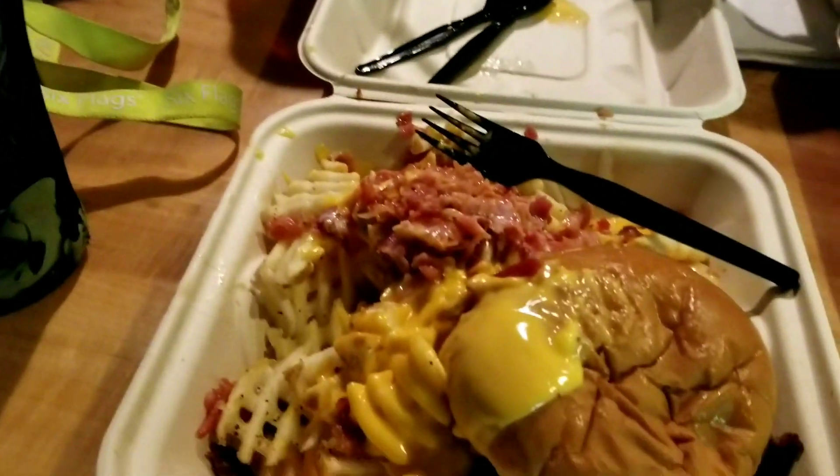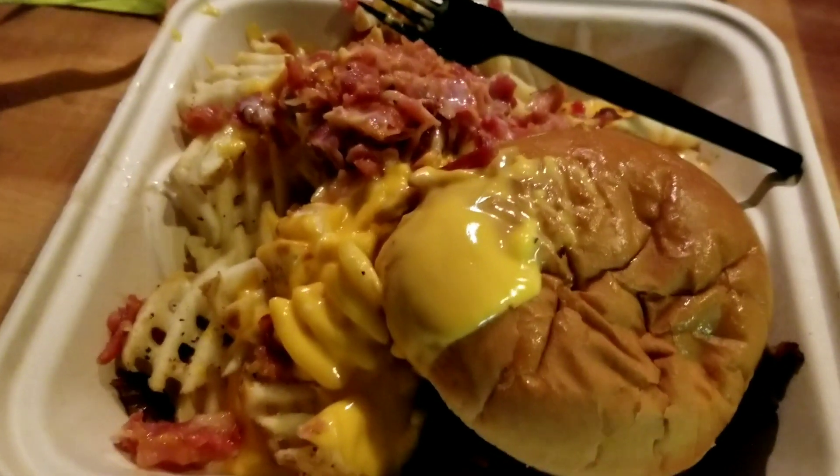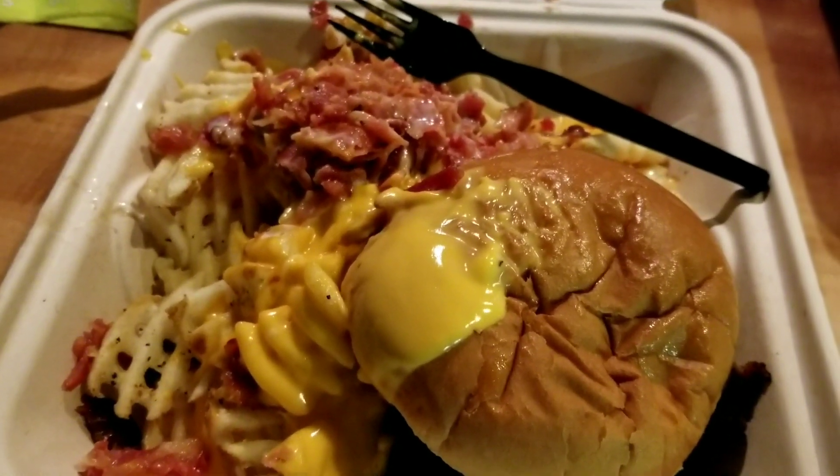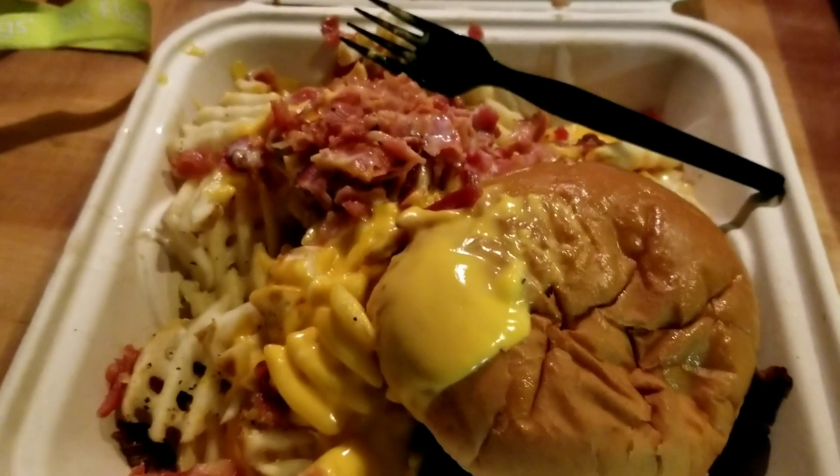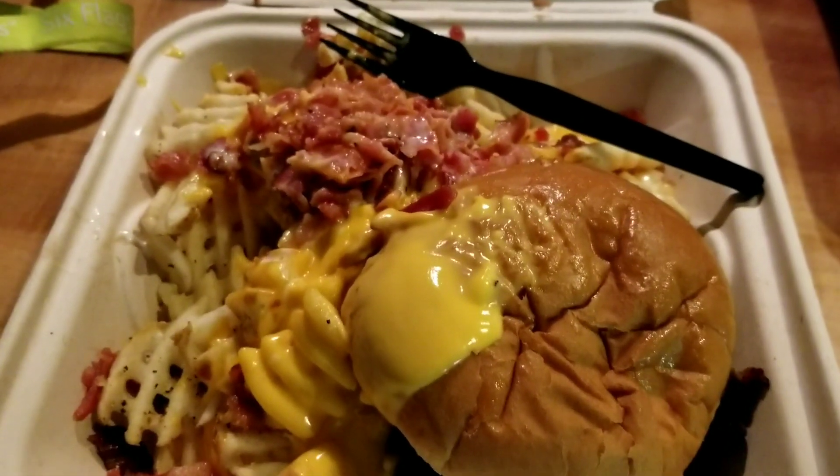We're all enjoying our meals. You can get cheese and bacon added to your fries for 99 cents. If you are a Diamond Elite member, you get a 50% discount. Just put it on the ordering app when you do your order.